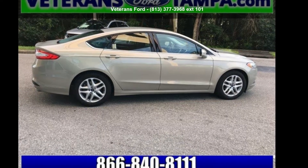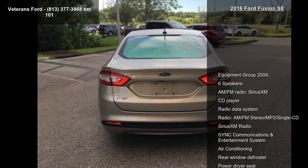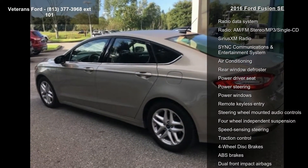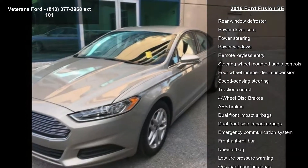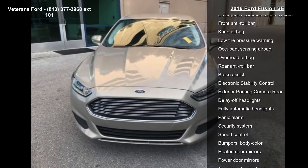Arrive in style with this 2016 Ford Fusion SE — this may be the set of wheels you've been looking for. This vehicle's top features include Equipment Group 200A, six speakers, AM/FM radio, SiriusXM, CD player, and radio data system.